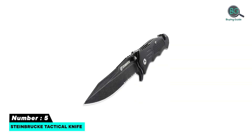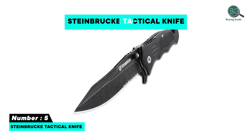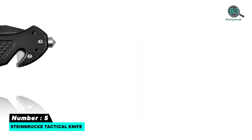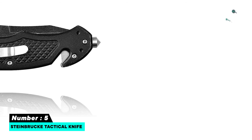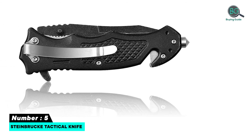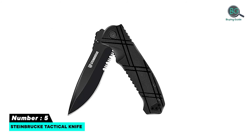Number five: Stainbrook Tactical Knife. Features smooth and serrated blade edge, razor sharp. Multifunction folding design, perfect support cutting tool for outdoors. Easy portable, ideal EDC carry tool — portable and easy to use.